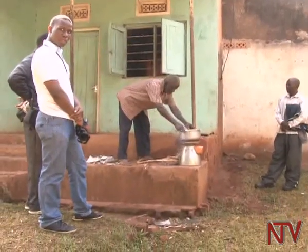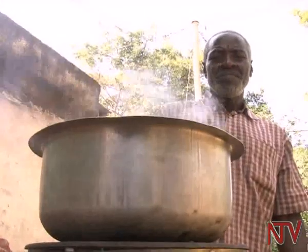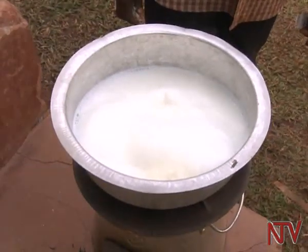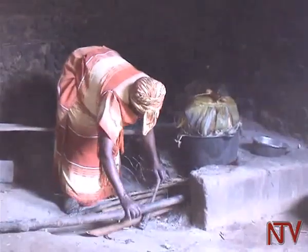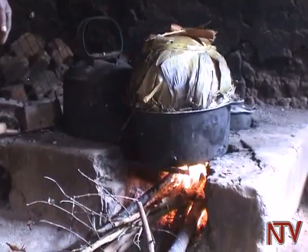Designed by the BioLite Company based in New York, the stove is being piloted in Sub-Saharan Africa and India, where access to reliable and clean energy is still a challenge. Most people here use open fire that needs a lot of firewood and therefore endangers the environment.